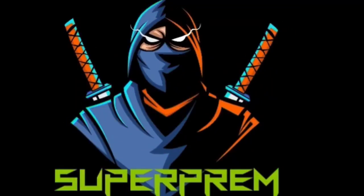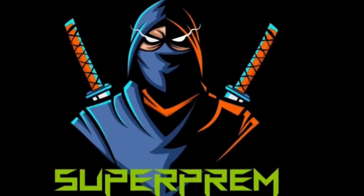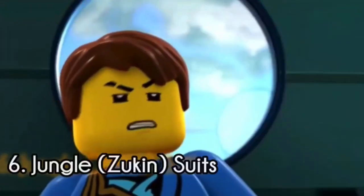It's me, Superpream, and as you already know, this video is a collaboration with my good friend OverlordX. Today we are going to be bringing you our top 5 Ninjago suits video. These are the uniforms, just overall what the ninja wear, and this list is designed by both of us. So without any further ado, let's get on to it.